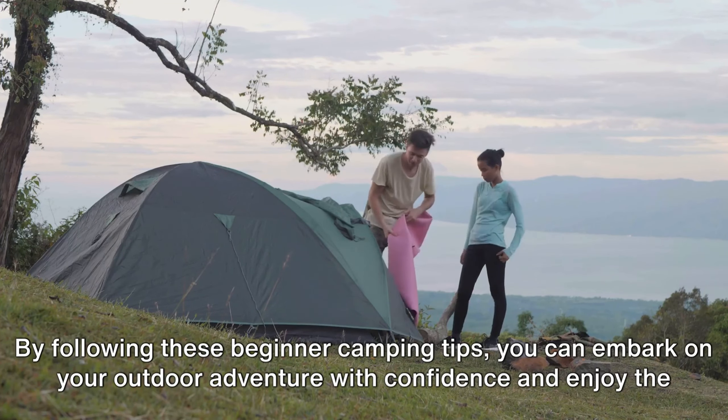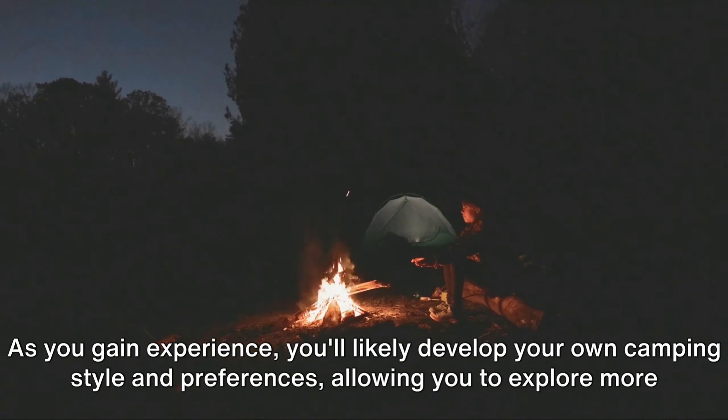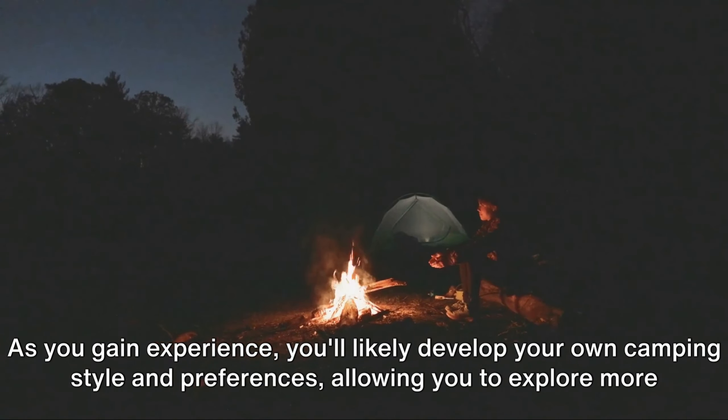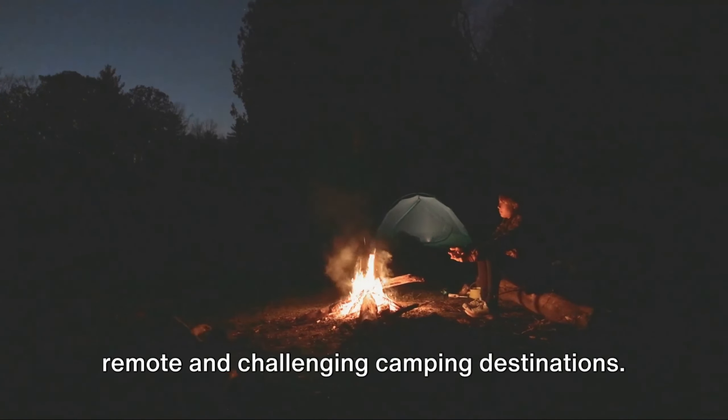By following these beginner camping tips, you can embark on your outdoor adventure with confidence and enjoy the wonders of nature in a safe and responsible manner. As you gain experience, you'll likely develop your own camping style and preferences, allowing you to explore more remote and challenging camping destinations.